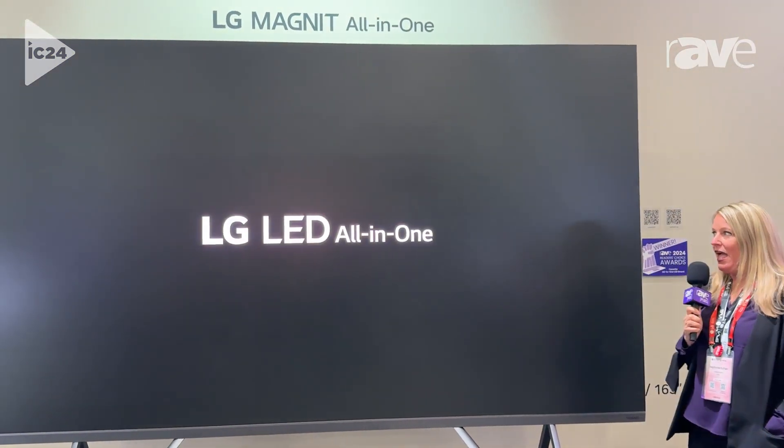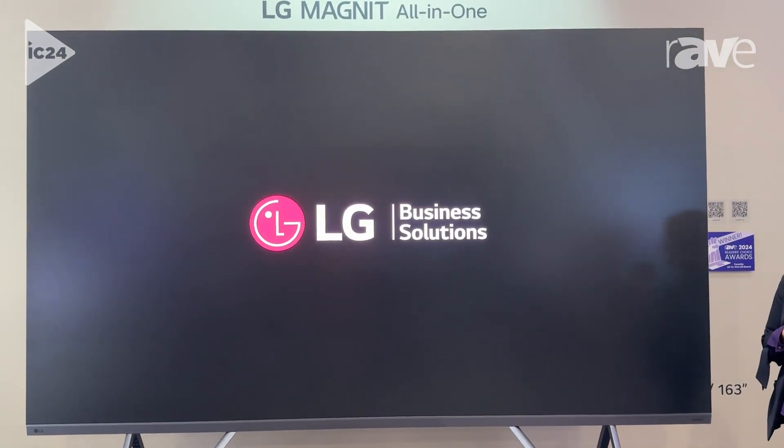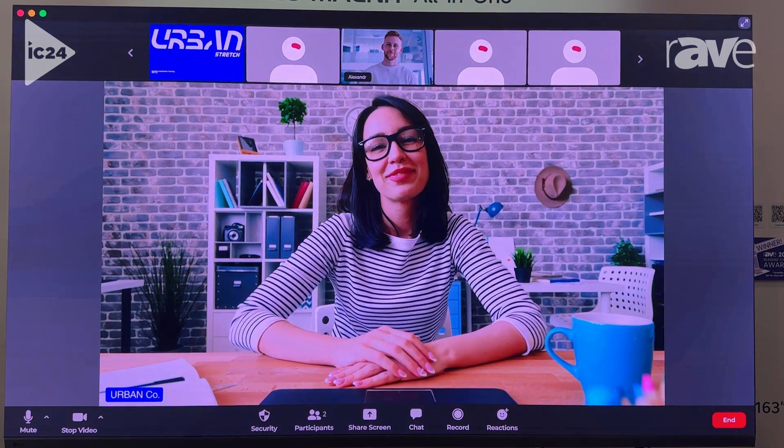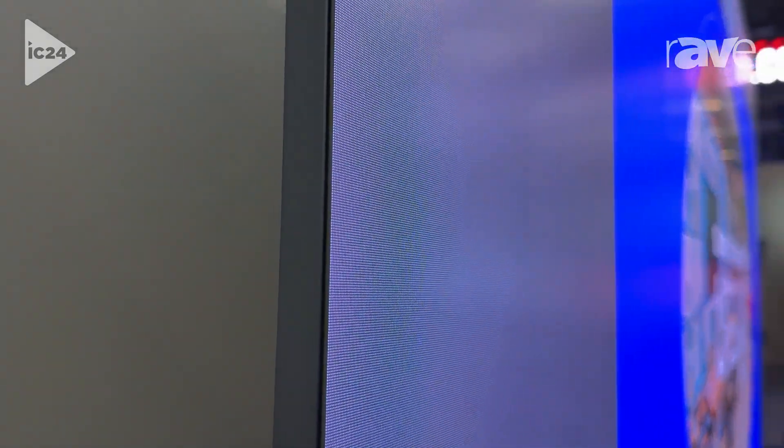This particular LG LED All-in-One is a 0.7 megapixel, 4K display with very easy installation and setup. It comes with a controller built in and outputs for any type of video solution.